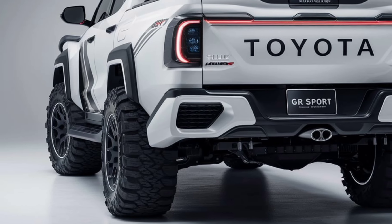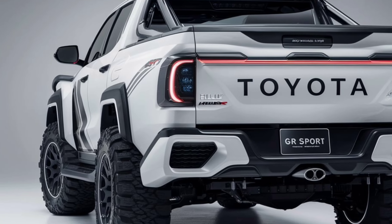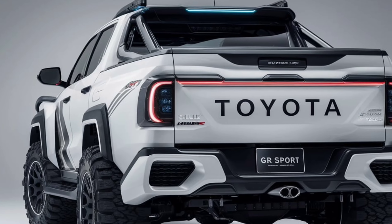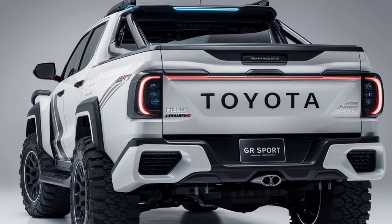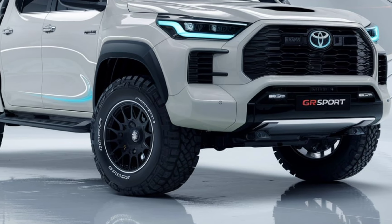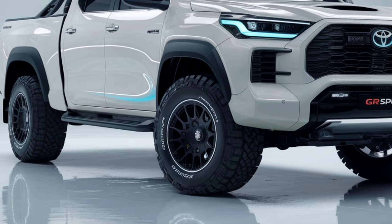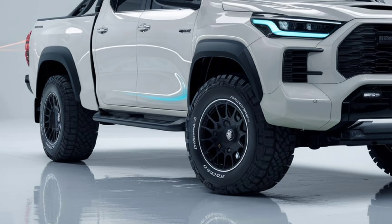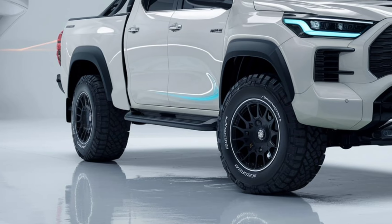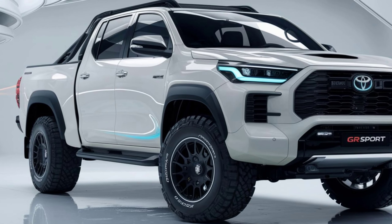Under the hood, the Hilux GR Sport is powered by a robust 2.8-liter turbo-diesel engine, delivering 204 horsepower and 369 pound-feet of torque. It's paired with a 6-speed automatic transmission that ensures smooth shifts and responsive power delivery. Whether you're off-roading or towing, this truck is designed to handle it all with ease, thanks to its improved suspension and advanced four-wheel drive system.